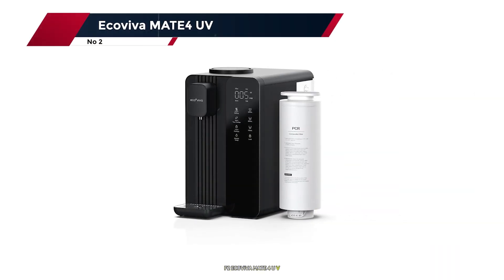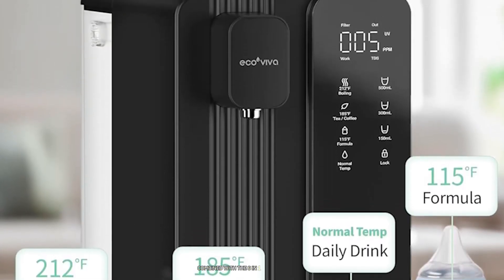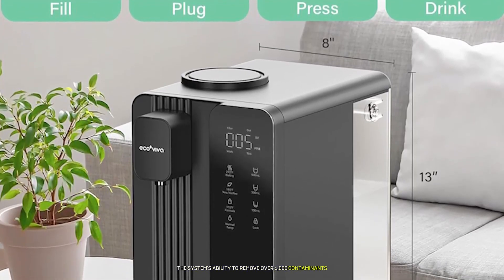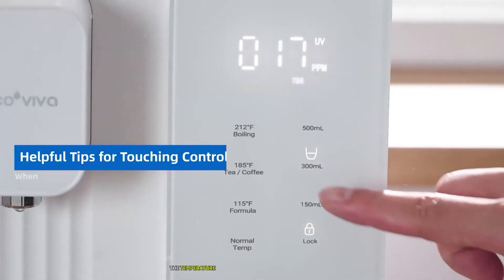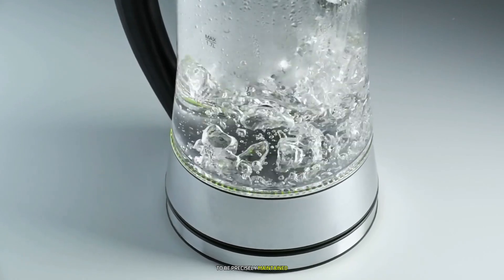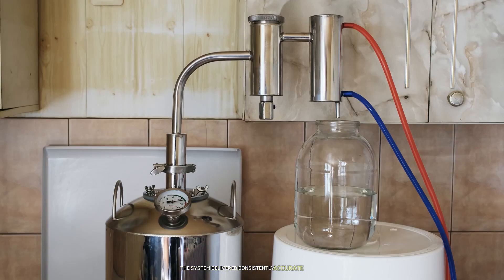Number 2: the Ecoviva Mate 4 UV showcases what's possible when advanced filtration meets thoughtful design. The seven-stage Guardian system combined with the six-in-one composite filter creates an impressive filtration array I found consistently effective during months of testing. The system's ability to remove over 1,000 contaminants was confirmed by my regular water quality tests. Temperature control is exceptional — the range from room temperature to 212°F is precisely maintained, making this unit incredibly versatile for delicate teas or crisp cool drinking water.